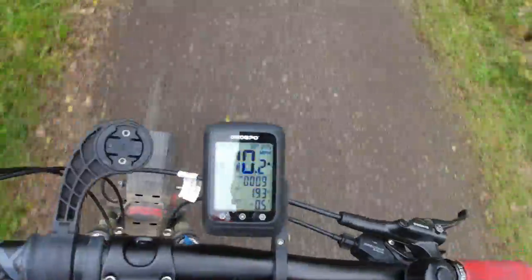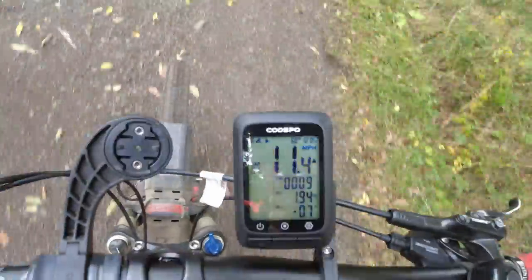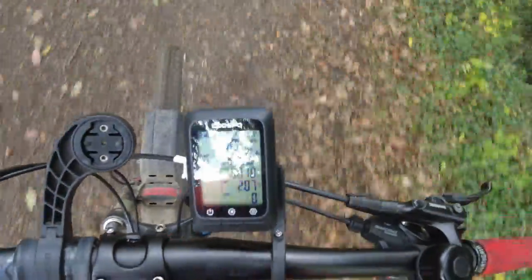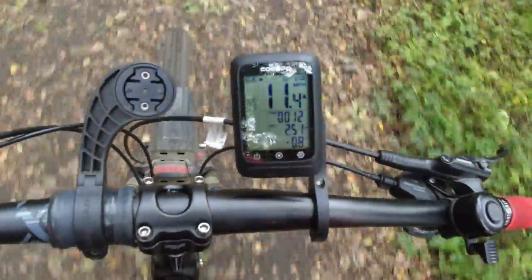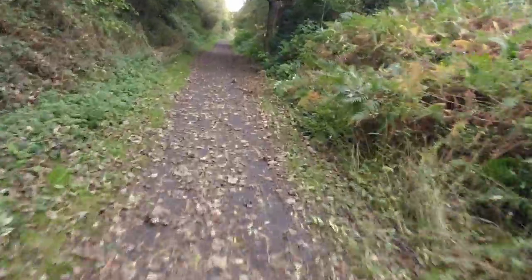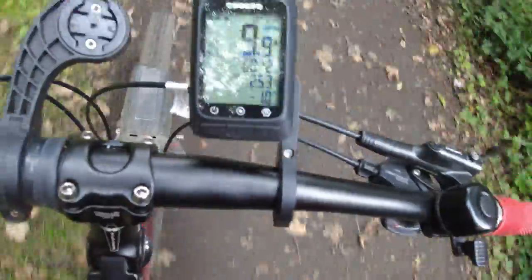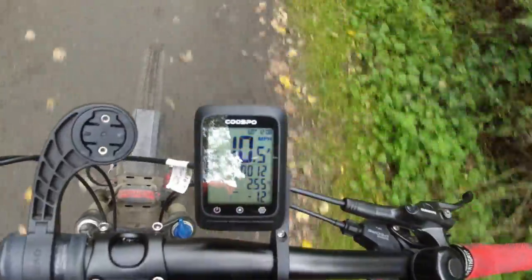So far I'm pretty impressed — I'm going over some pretty rough terrain and the bracket hasn't moved or rattled at all. The display is nice and clear, easy to read, and no problems using the buttons while riding. Very impressed so far.